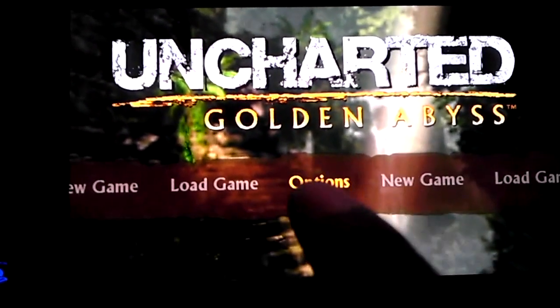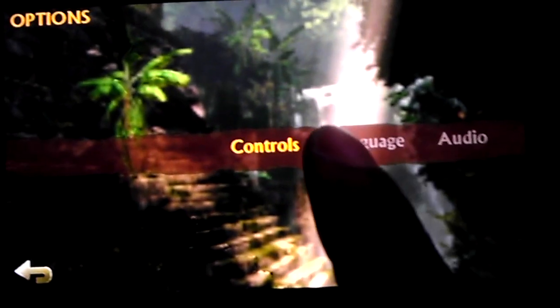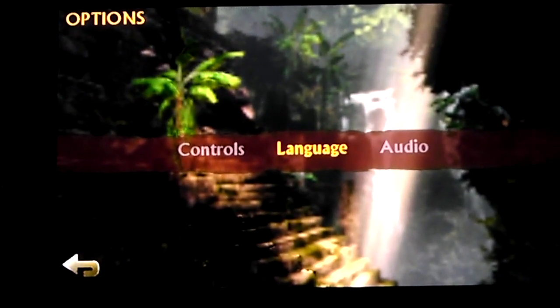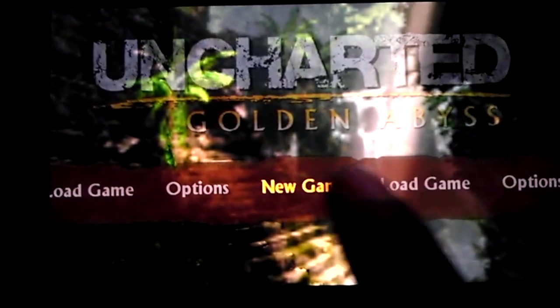I'm just going to see what kind of options we have here. Okay, we got language, audio — nah, I don't care for that. Let's just start a new game.